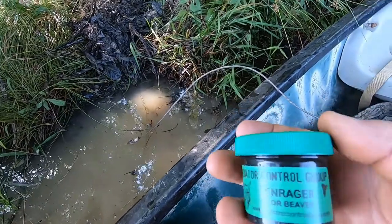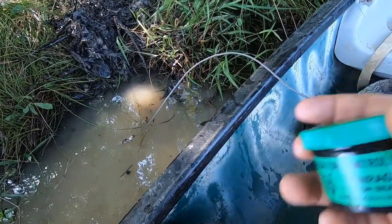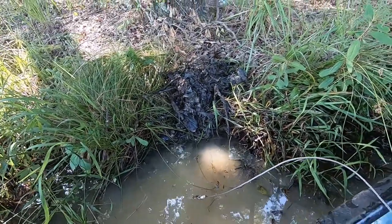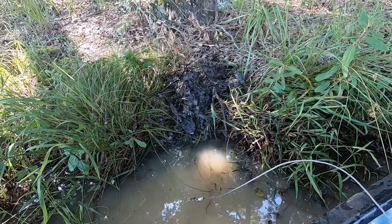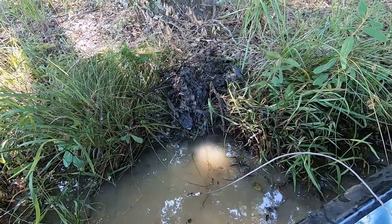What I'm using for bait is Clint Locklear's Enrager beaver lure. I'm going to finish this set, anchor it up out in deep water, and move on down. There's a good amount of travel sign coming up and down through here, so maybe this will pay off. We'll find out tomorrow.